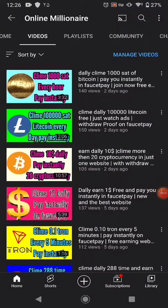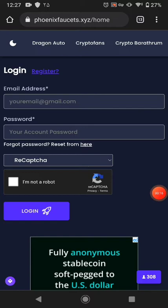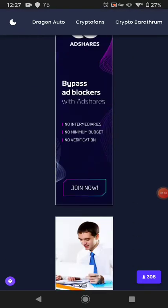Hello guys, welcome back. In this tutorial today I'm going to share with you one other base website where you can claim your free cryptocurrency. If you like my videos please subscribe to my channel and watch my other videos. All my videos are about earning websites. Let's get started.